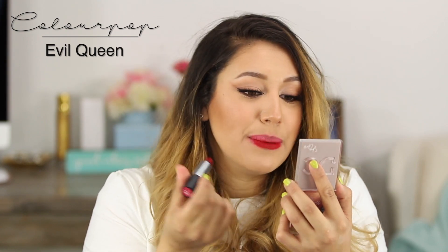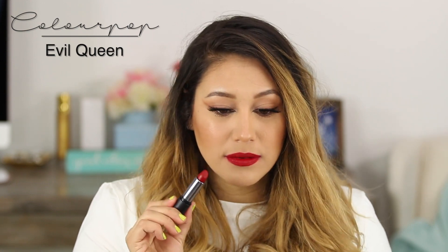Next is another one of the Villains lipsticks from ColourPop — this collection was just so good. It's a deep, dark red — very sultry, very romantic, very villainous. This one's called Evil Queen. It's another very true, deeper red. ColourPop's matte lipsticks don't feel drying; they feel very smooth and silky, and they dry automatically so it doesn't feel like you have anything on your lips.